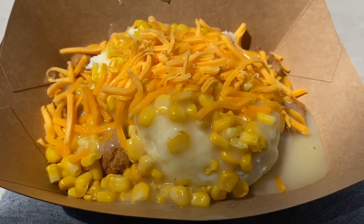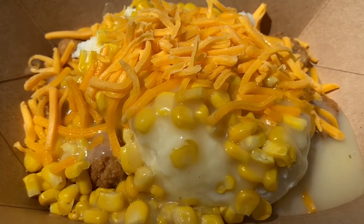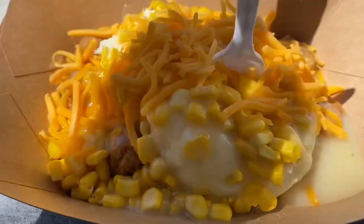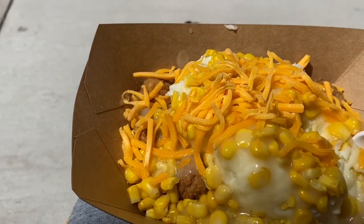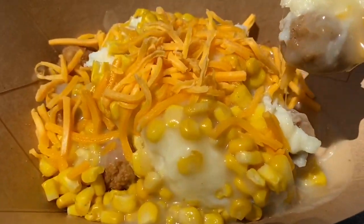Oh yeah, all this for just $4.25. They got a little bit more expensive than when I was in school, but there's also a lot of food here, so let's try this.